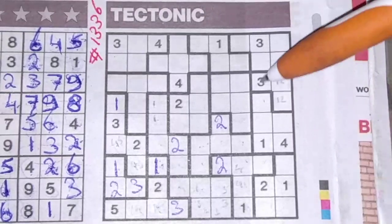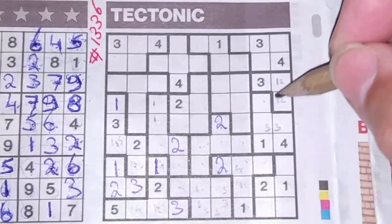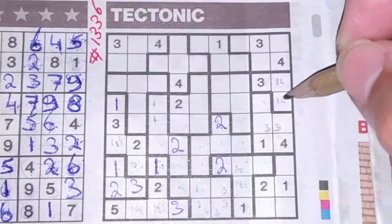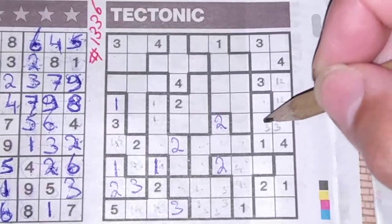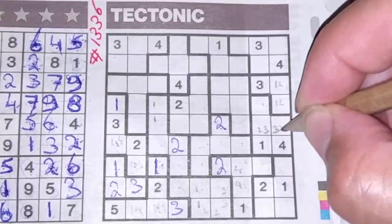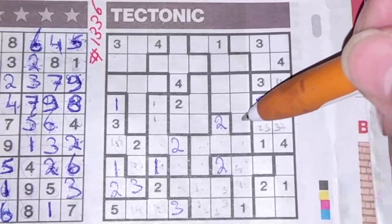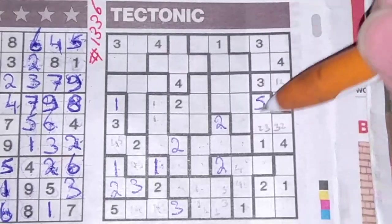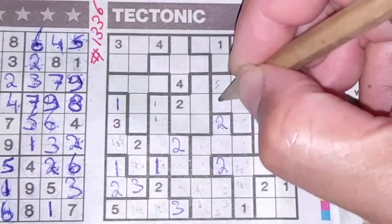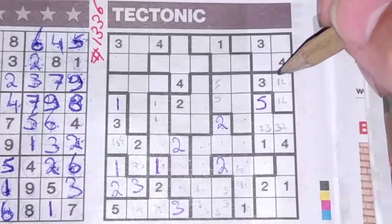This box cannot be one or two — otherwise I cannot fill any two in one of those two boxes — so the two should be in one of those two boxes as a pair with the three. One box left for the five. These three boxes around the five cannot be a five, so the five could be here or there.